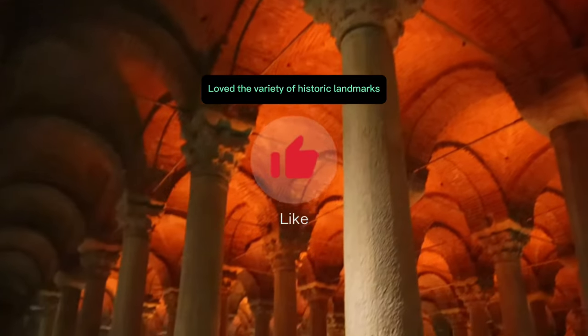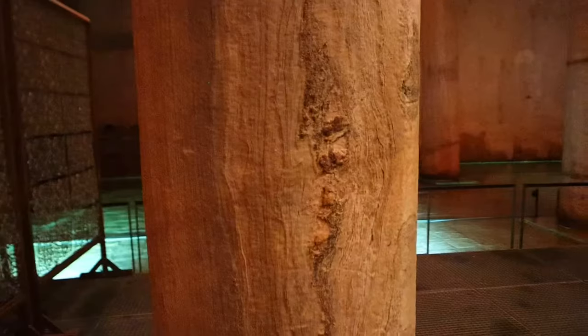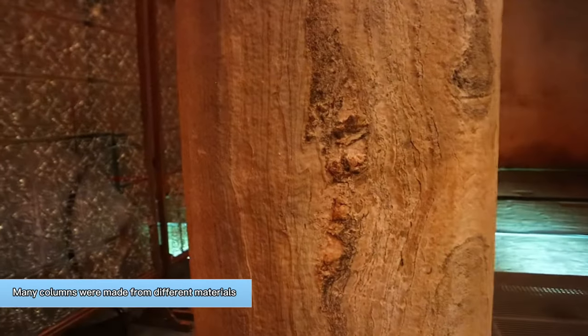One thing I absolutely love about Turkey is the enormous amount of landmarks that you're going to find here. If you love history, Turkey is a wonderful place to grow your knowledge about the Ottoman Empire and also the countries around it.